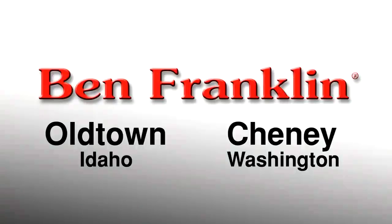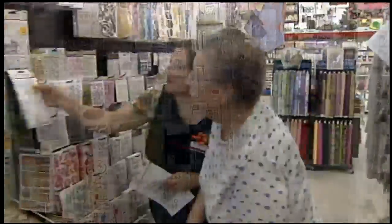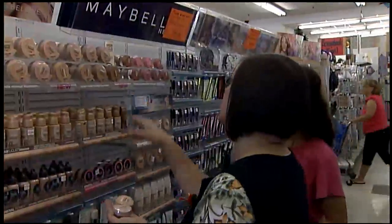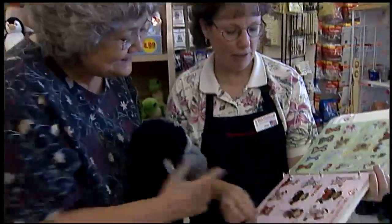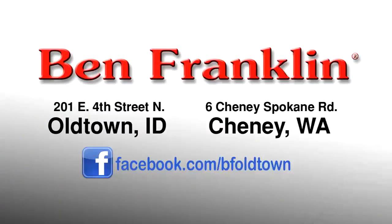The key to savings is at the Ben Franklin Variety Store. If you need anything while exploring Ponderay County, you'll find it there — apparel, electronics, crafts and fabrics to housewares and sporting goods. Whatever you may have left behind can be found at the Ben Franklin Variety Store. Whether you're looking for exciting new products or everyday items, Ben Franklin stocks it at a price you can afford, with two convenient locations in Cheney and Old Town, Idaho.